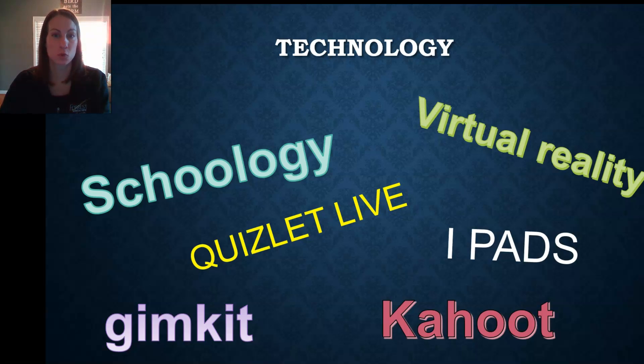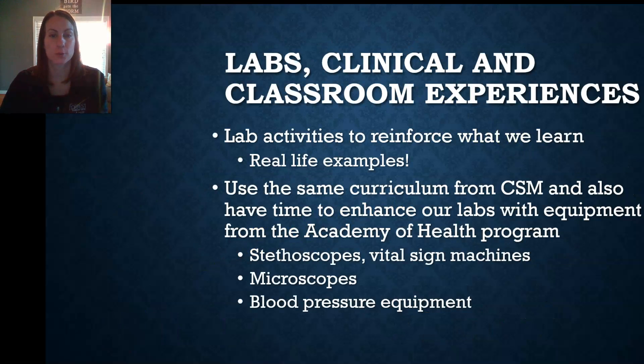Technologies that are available include Schoology, and we do some virtual reality. We have simulation equipment in our lab, and for reviews, to make them a little more fun, we use things like Quizlet Live, Kahoot, and GimKit. We also have a class set of iPads that we use sometimes to experience more 3D visualization of some of the more abstract concepts that we cover.